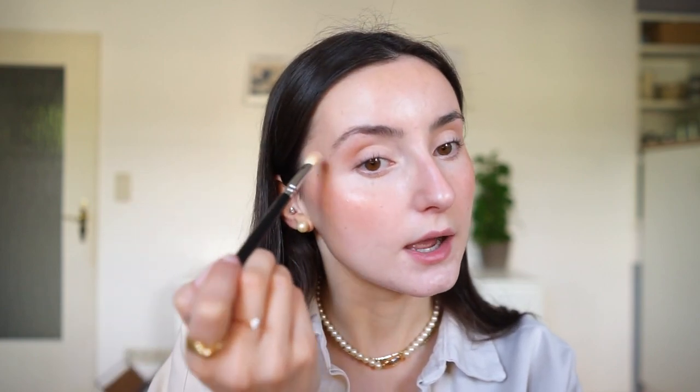The last couple of times I've done my makeup I've used a crease shade, but today I'm actually going to use my bronzer again in the crease, then highlight my inner corners with my highlighter — it's easier and faster. I only go halfway into the crease because I have quite round eyes and I don't like to accentuate the roundness too much, so I keep the color in the outer half and drag it outwards.